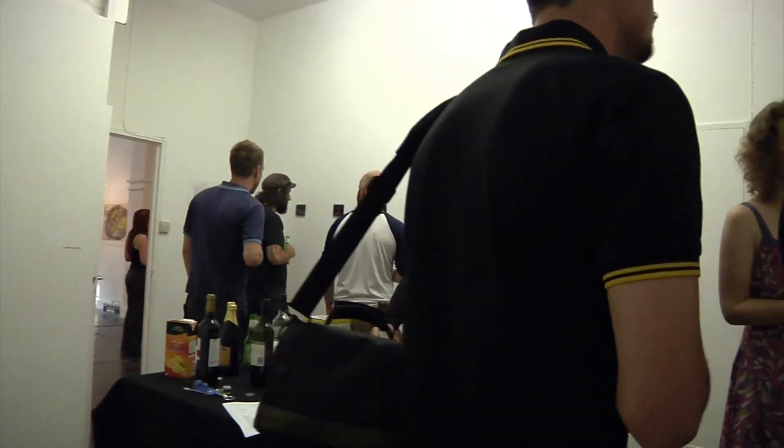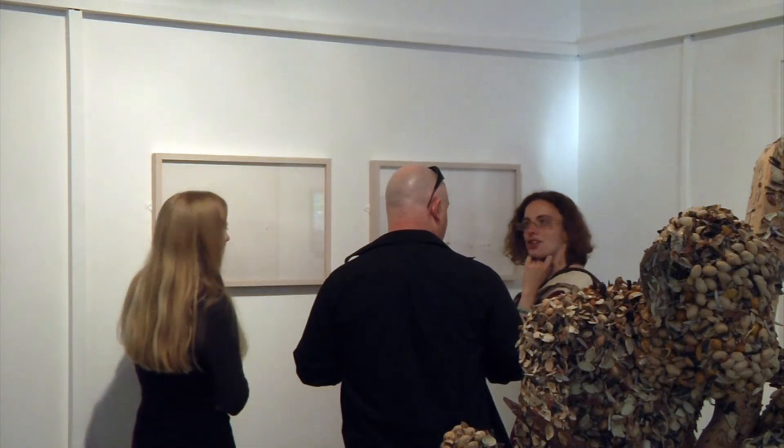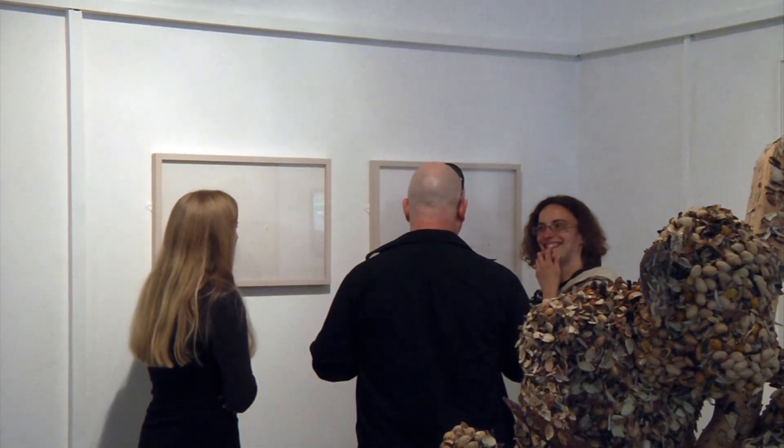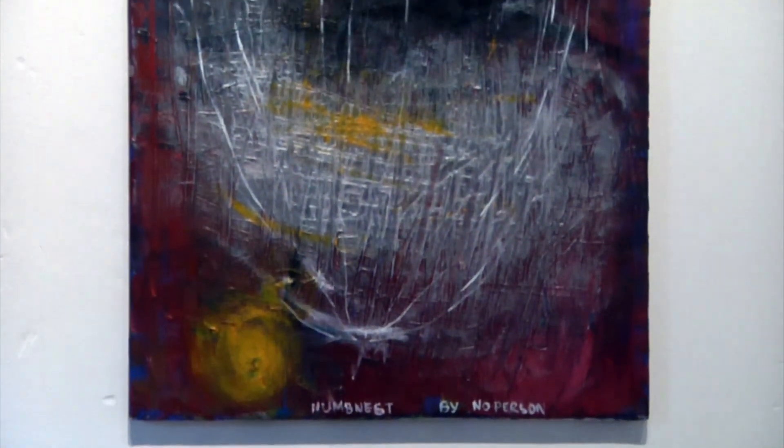We also have a monthly 'It's the Crit' event which encourages cross-subject, cross-media crit sessions. These have been successful in giving everyone inside and outside the gallery a fantastic opportunity to not only show their work but get constructive feedback in a safe and friendly environment.